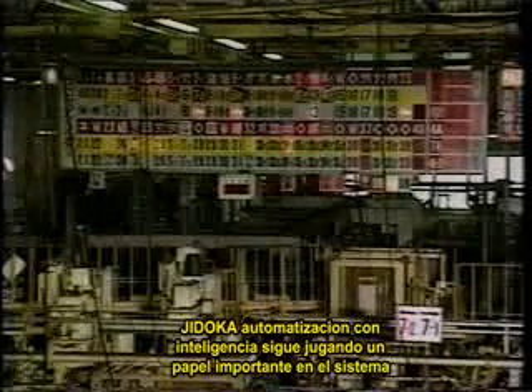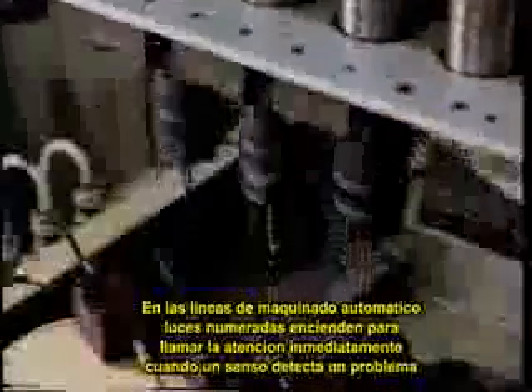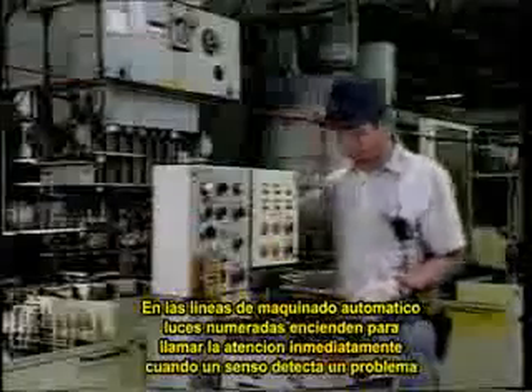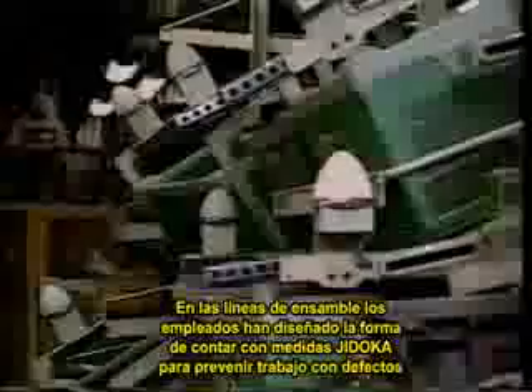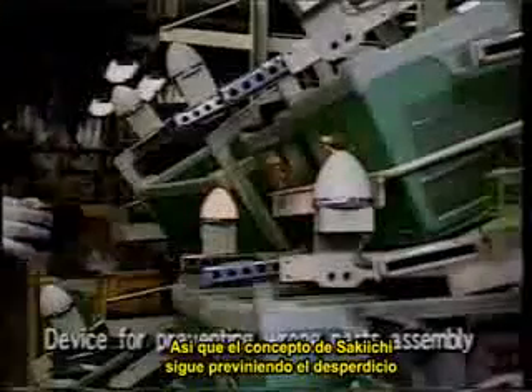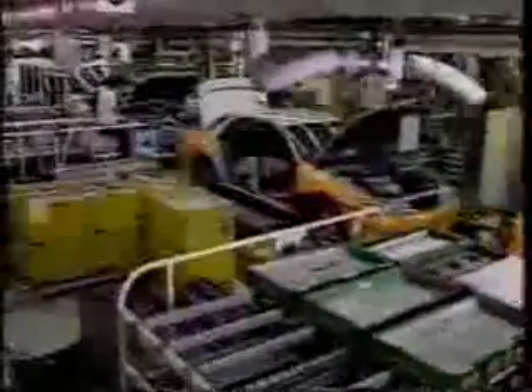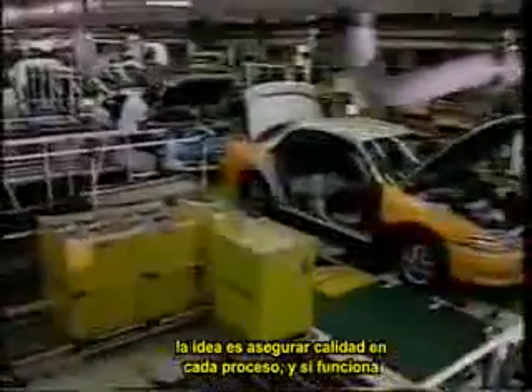Jidoka intelligent automation also continues to play a big role in the system. On automated machining lines, numbered lamps light up to call attention immediately to any problems detected by sensors. On assembly lines, the employees themselves have devised countless Jidoka measures to prevent defective work, so Sakichi's concept continues to prevent waste. The idea is to build quality assurance into every process — and it works.